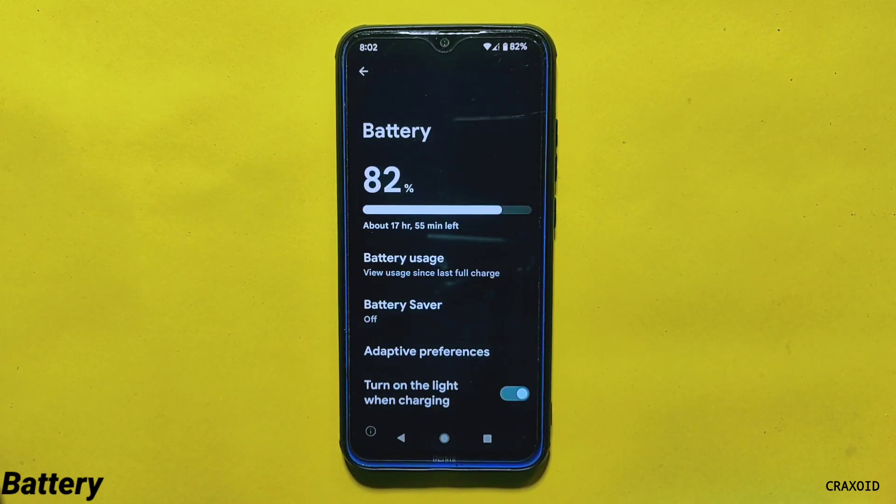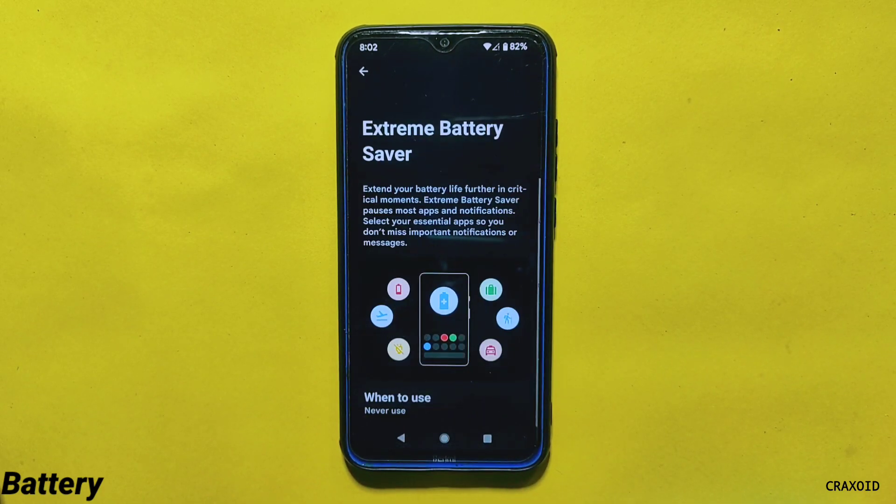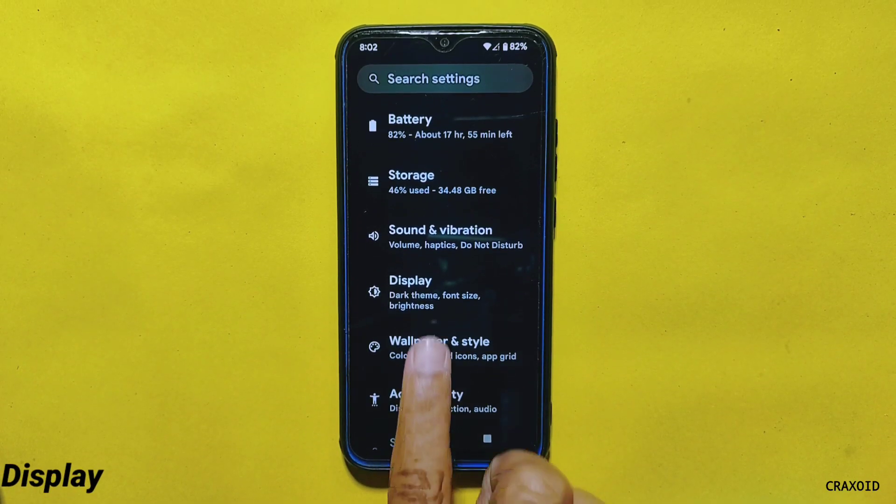Moving to the battery settings, you will find four options: Battery Usage, Battery Saver, Adaptive Preferences, and Turn On Light When Charging. From Battery Saver, you can also enable Extreme Battery Saver to extend battery life even further.